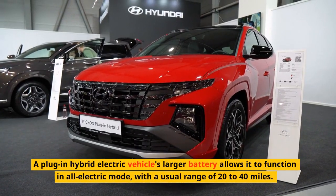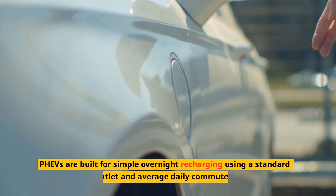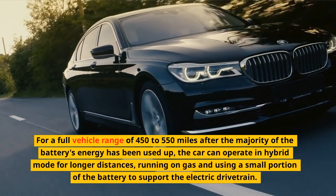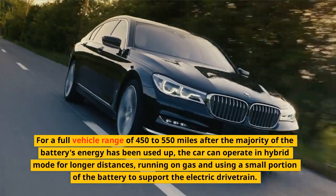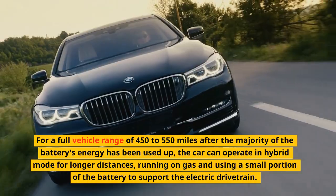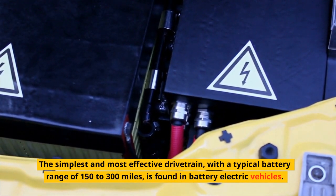A plug-in hybrid electric vehicle's larger battery allows it to function in all-electric mode, with the usual range of 20 to 40 miles. PHEVs are built for simple overnight recharging and average daily commutes. For a full vehicle range of 450 to 550 miles, after the majority of the battery's energy has been used up, the car can operate in hybrid mode for longer distances, running on gas and using a small portion of the battery. Battery electric vehicles have a typical battery range of 150 to 300 miles and can be charged overnight using a typical level 2 domestic EVSE.